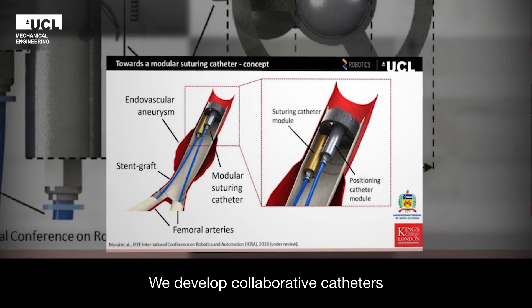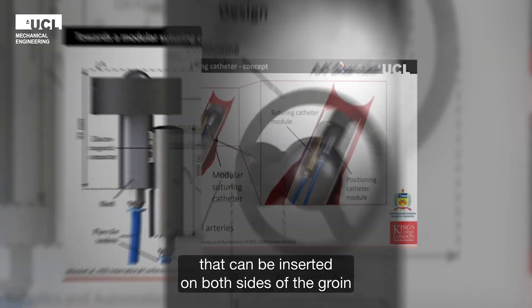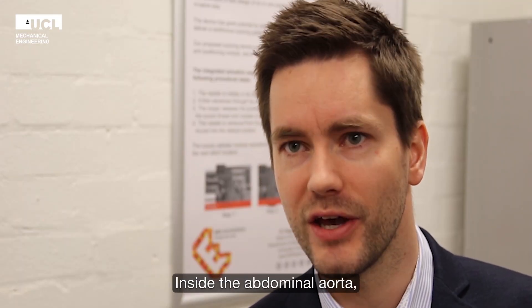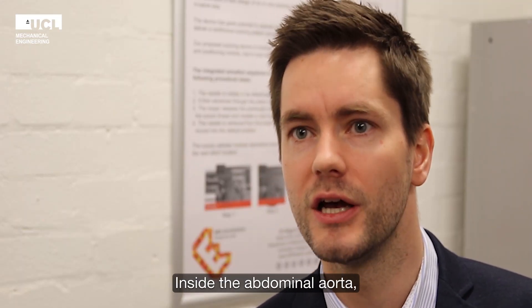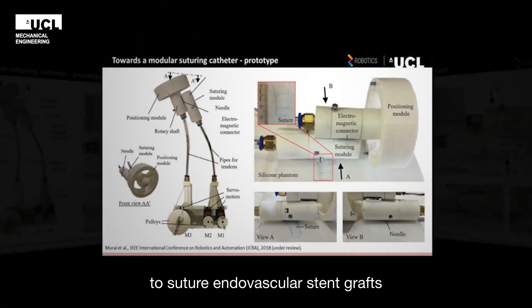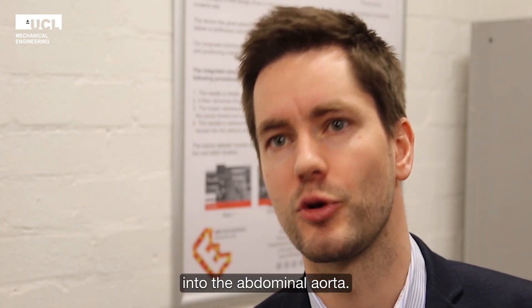We develop collaborative catheters that can be inserted on both sides of the groins into the femoral arteries and inside the abdominal aorta. These catheters merge and carry out suturing tasks to suture endovascular stent grafts into the abdominal aorta.